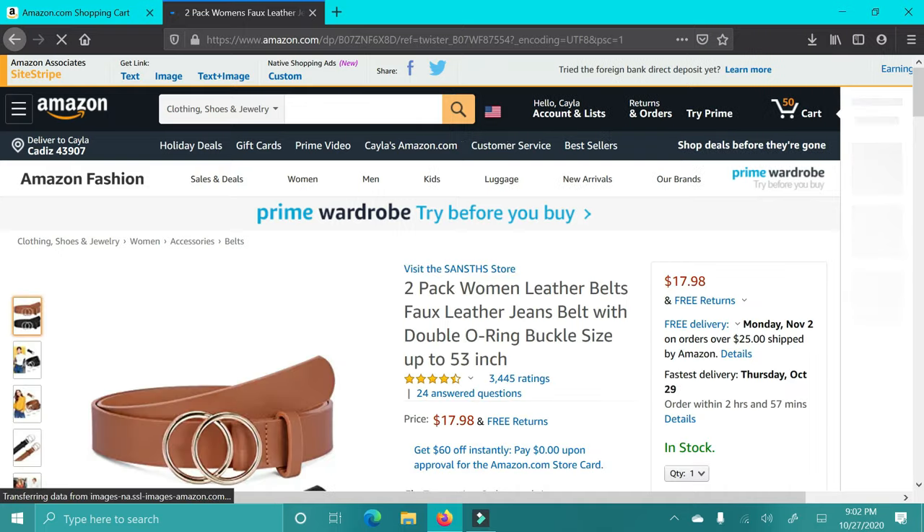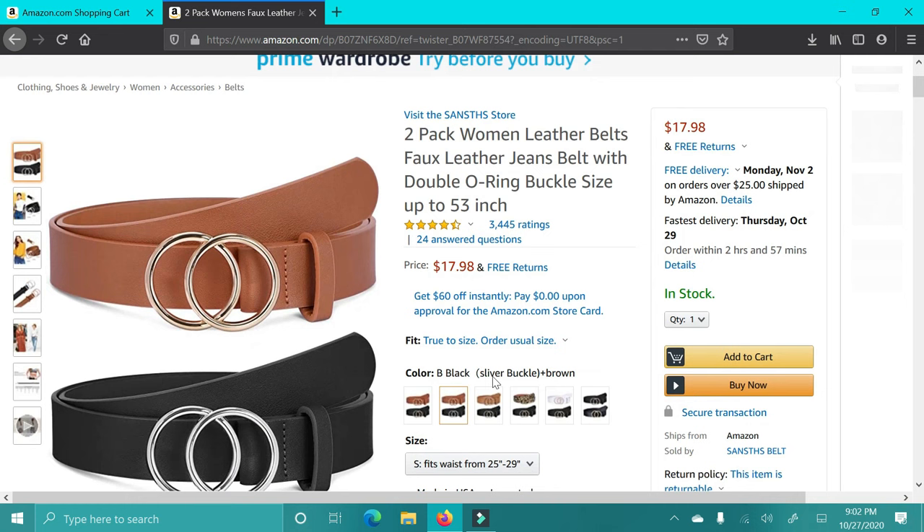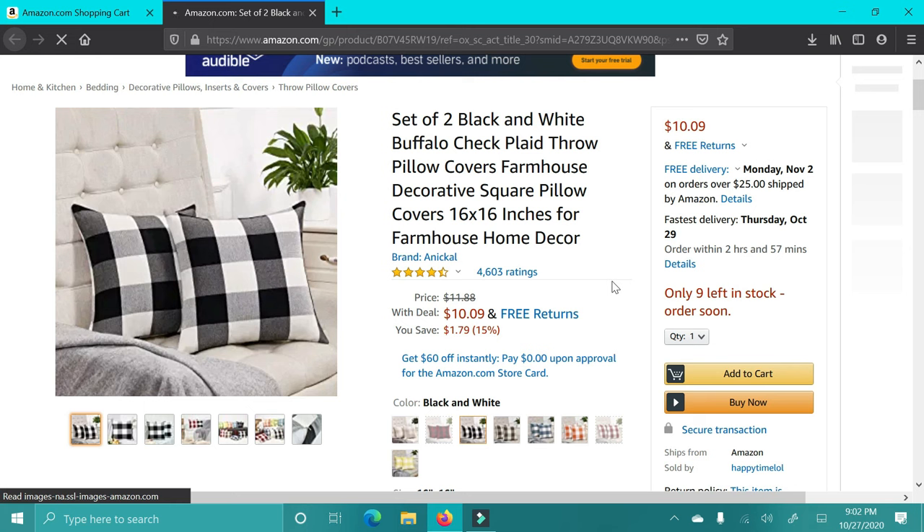Next up are these belts. They're kind of like a spinoff of the Gucci belt, but they are so cute. I have these, my sister-in-laws have these, and we love them. They go great with any outfit, and I love that you get two in a pack for $17.98 — that's such a good steal.